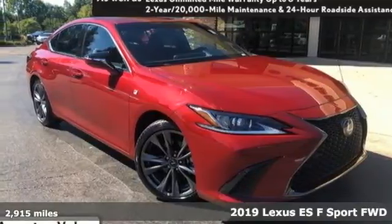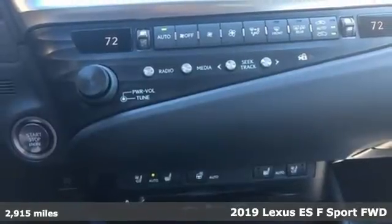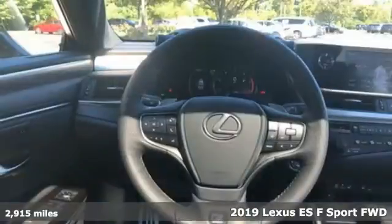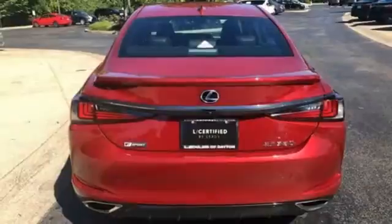It's a 2019 Lexus ES. Once you arrive on the scene in this luxury sedan, people will instantly know things about you. You are aggressive, assertive, and demand only the best.